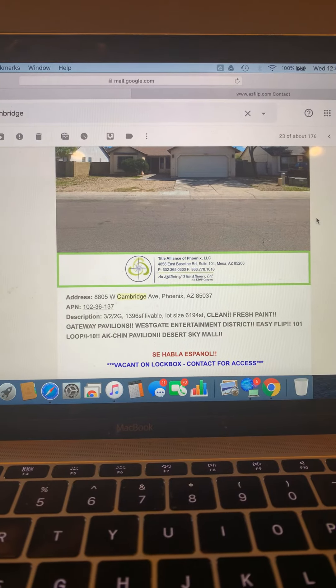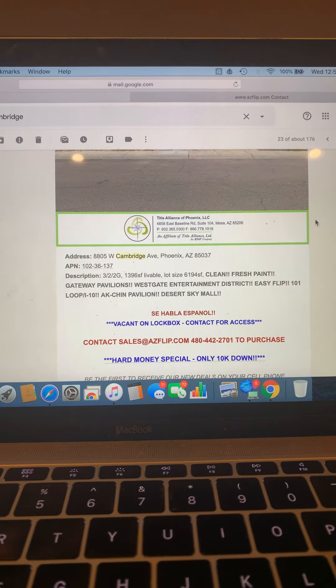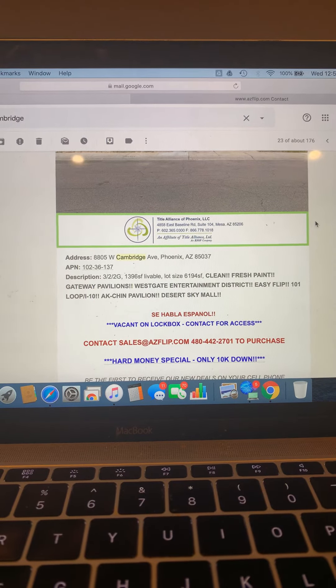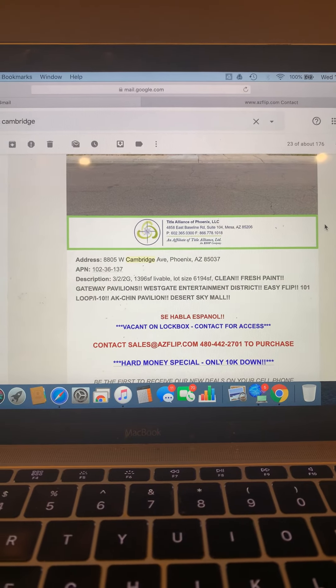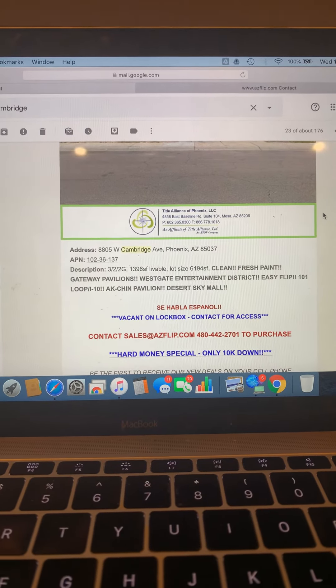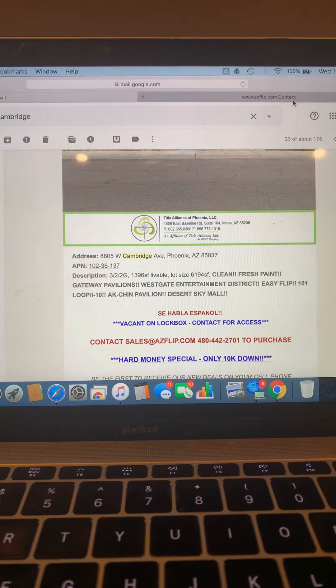Nearby Desert Sky Mall. Supra lockbox — contact for access at sales@ACFlip.com or call 480-442-2701. To purchase, hard money special, only 10k down. Contact us for any questions.